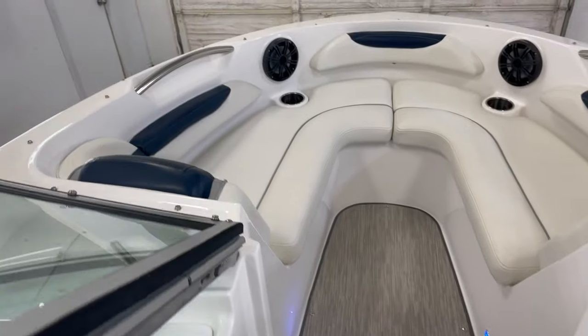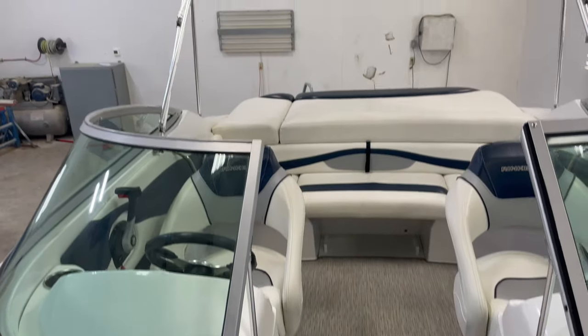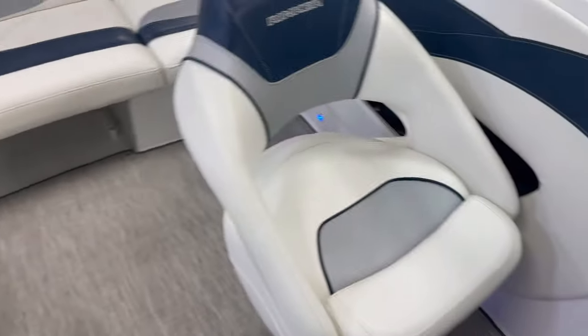Nice bow area. It's got these courtesy lights — people like those a lot. Bow speakers. Each of these seats at the front have a flip-up bolster.